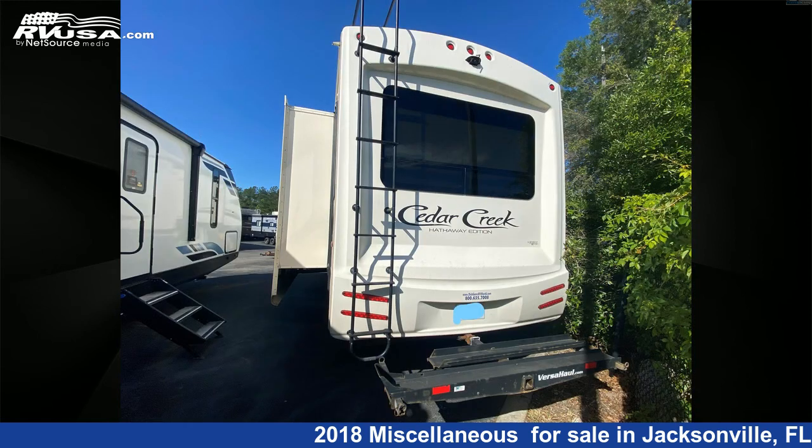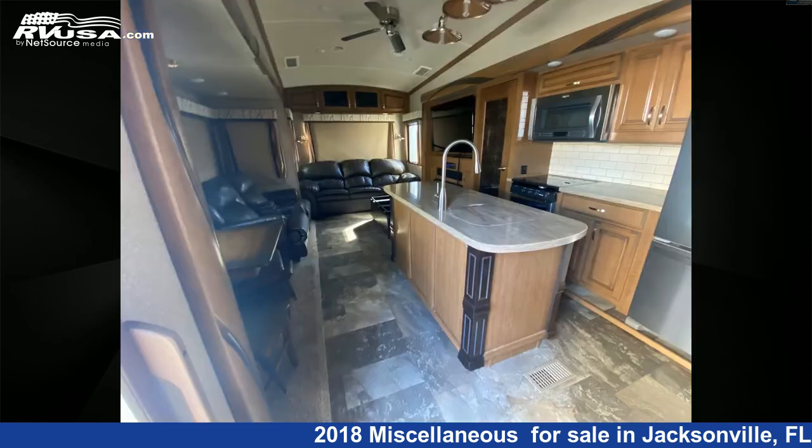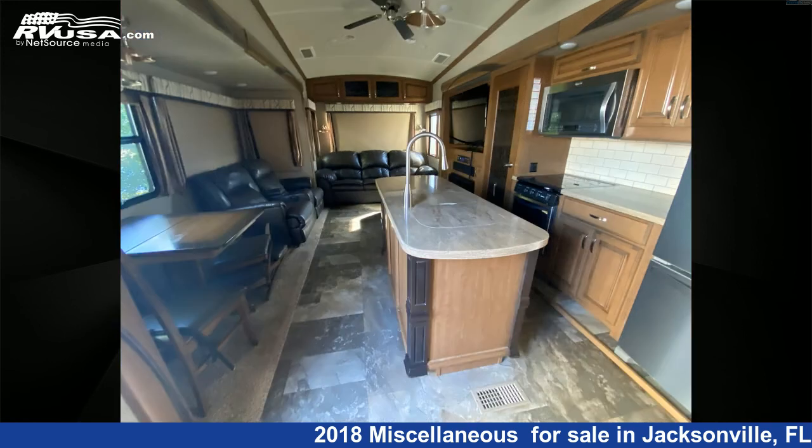The unloaded weight of this 2018 Cedar Creek Hathaway 38 CK2 is 11,095 pounds. For more information and pricing on this unit, and to see all units available, visit the dealer listing.